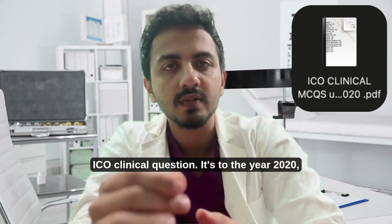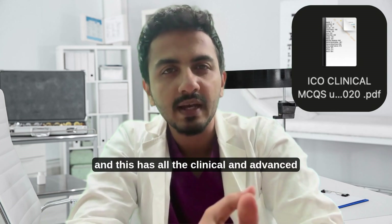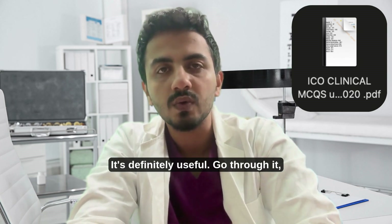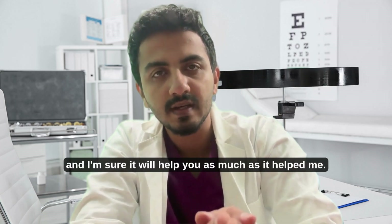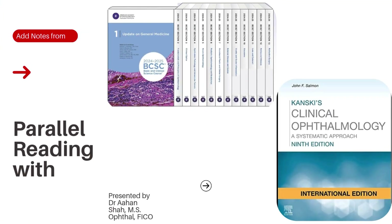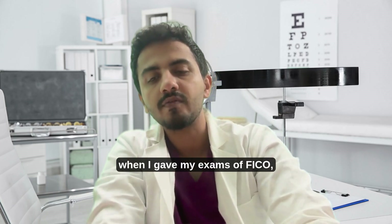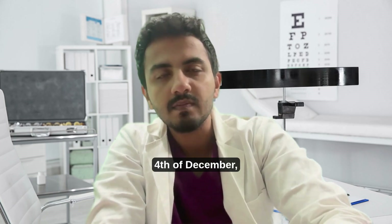This PDF has all the clinical and advanced questions which have been asked before. It's definitely useful — go through it and I'm sure it will help you as much as it helped me. Following October 28th when I gave my FICO exams, on December 4th I had my first year exam.